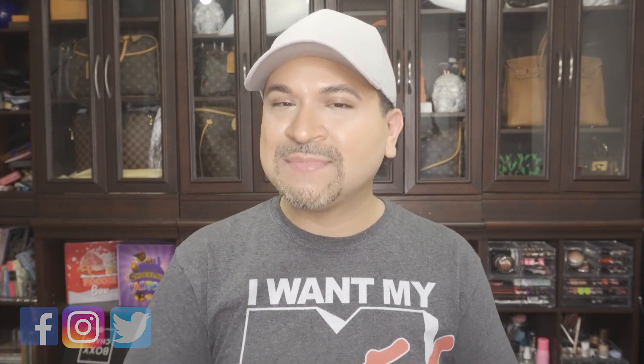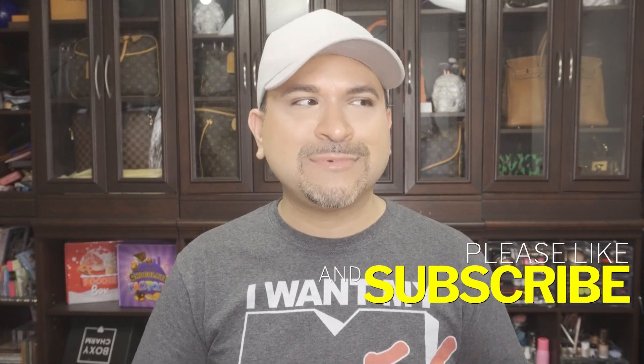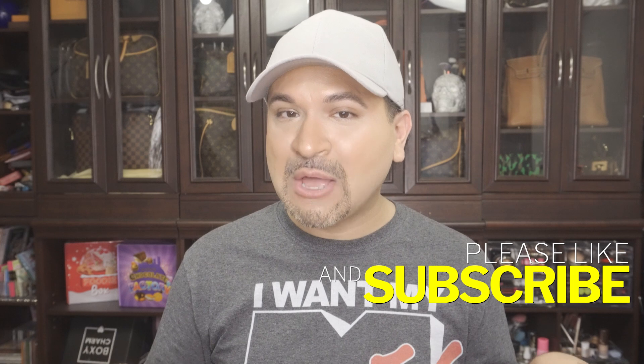Hi everyone, welcome and welcome back to my channel. If you are new here, my name is Carlos. In today's video we are going to be unboxing my new shipment from Ipsy — the June Glam Bag Plus shipment. If you want to know exactly what goodies I received, make sure you hit that subscribe button and give my video a thumbs up. Let's go ahead and get started.